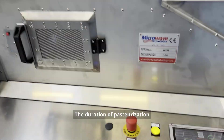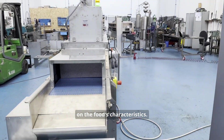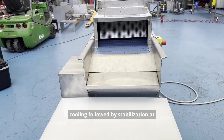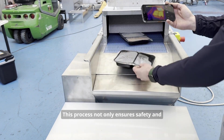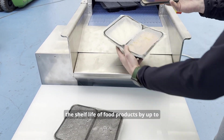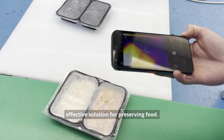The duration of pasteurization can vary from three to nine minutes depending on the food's characteristics. Post-pasteurization, food undergoes shock cooling followed by stabilization at four degrees Celsius for 90 minutes. This process not only ensures safety and quality but also significantly extends the shelf life of food products by up to two months, offering an efficient and effective solution for preserving food.